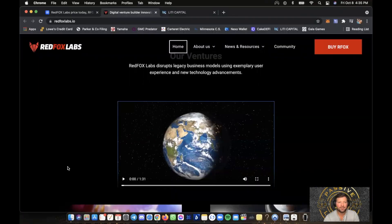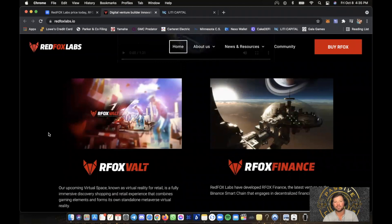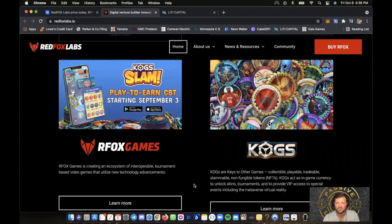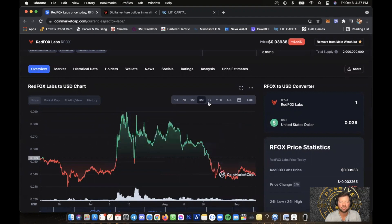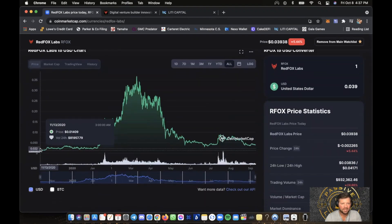That was a really cool video. If you want to go to redfoxlabs.io, check them out. They have the R Fox Vault, R Fox Finance, R Fox Games — with collectibles, playables, tradables, slammables, and non-fungible tokens. I love seeing projects like this where it's not just a coin and not just a game — it's a little bit of everything in one central hub. That's what they're trying to accomplish here in the DeFi NFT space. They're up here in a bull run taking some profit, and they've been around for over a year.